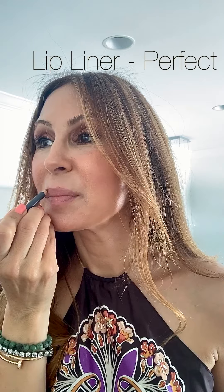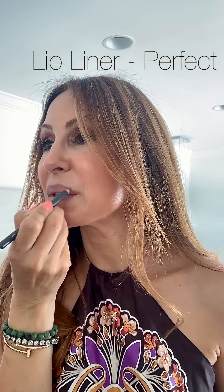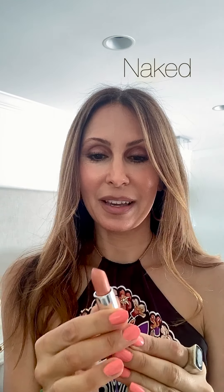And then of course my perfect lip liner. Sometimes I don't know which one to put on first — I love them all so much. I'm going to put on the Naked lipstick, which is one of my favorites, especially for the summer.